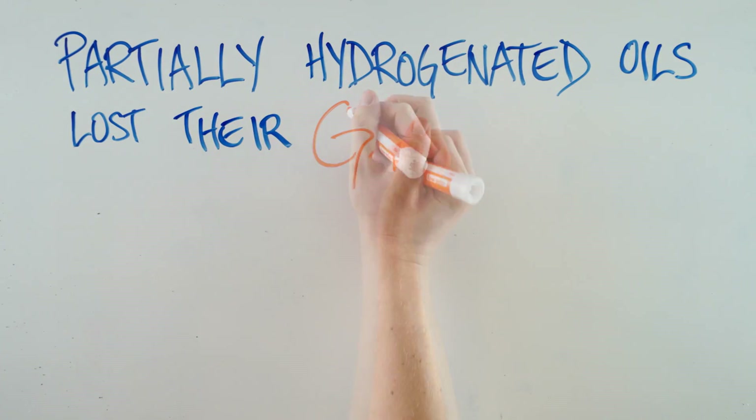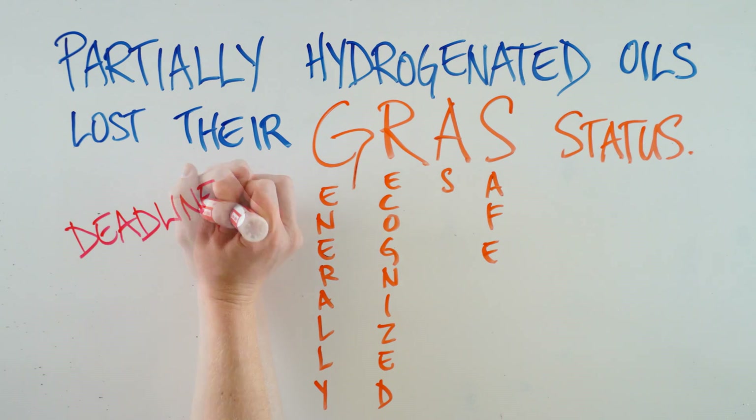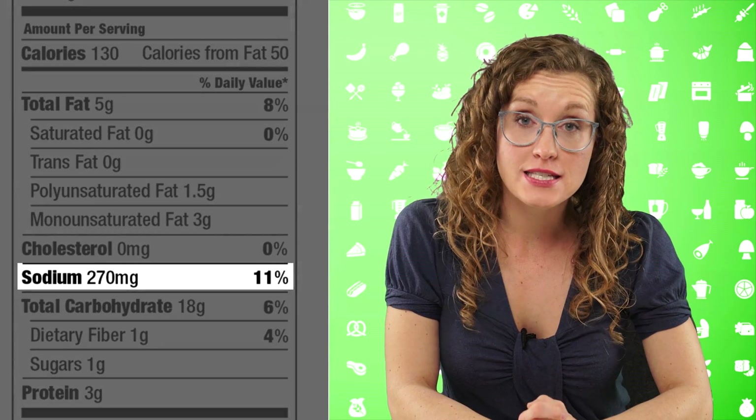In June of 2015, the FDA removed the GRAS status of partially hydrogenated oils. GRAS stands for generally recognized as safe. So the FDA is saying it is no longer safe for food to contain these industrially produced trans fats. The FDA gave food producers a deadline of June 18th, 2018, to remove partially hydrogenated oils from their foods. Below trans fat is listed the amount of cholesterol as well as the percent daily value. The goal is to consume less than 300 milligrams of cholesterol per day, and these pita chips have zero milligrams.